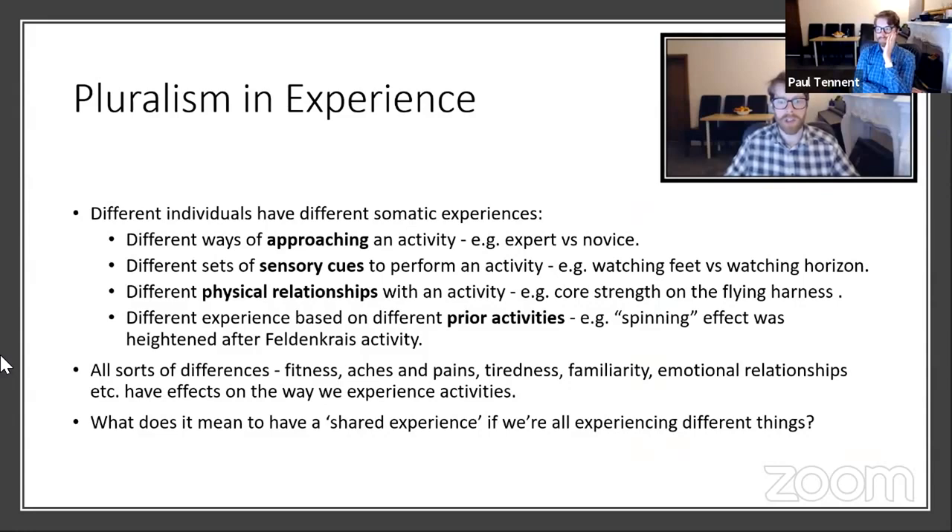We also learned about pluralism in experience. Deep somaesthetic appreciation showed that different individuals have very different experiences, and the same individual might have different experiences at different times. An expert approaches an activity very differently from a novice. We use different sensory cues — some watch their feet when balancing, some watch the horizon. We have different physical relationships with activities: those with more core strength did better on the flying harness. Different experiences could be had based on prior activities — the spinning effect was greatly heightened after a Feldenkrais activity. Fitness, aches, pains, tiredness, familiarity, emotional relationships — all affect how we experience activities. This raises the question: what does it mean to have a shared experience if we're all experiencing different things?